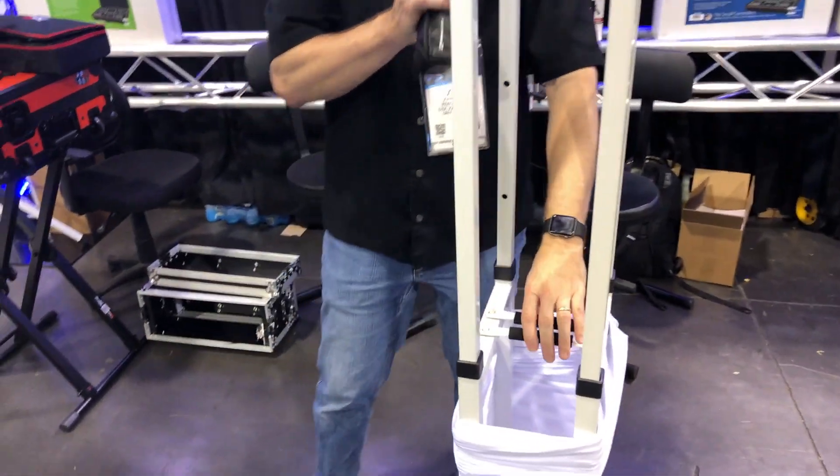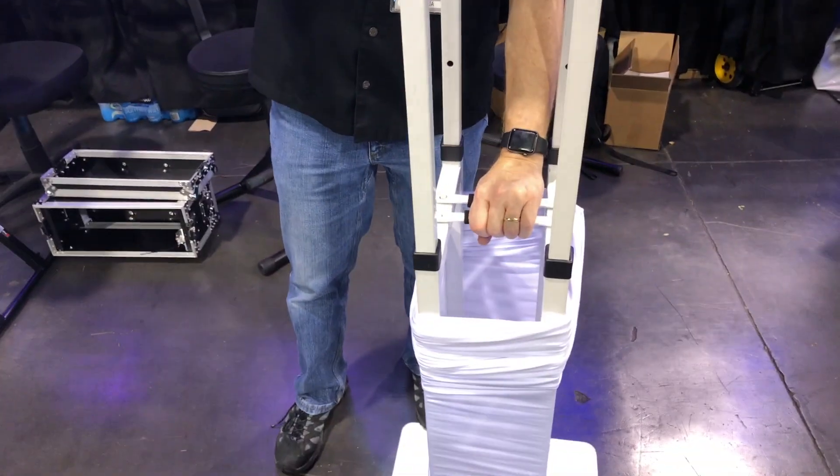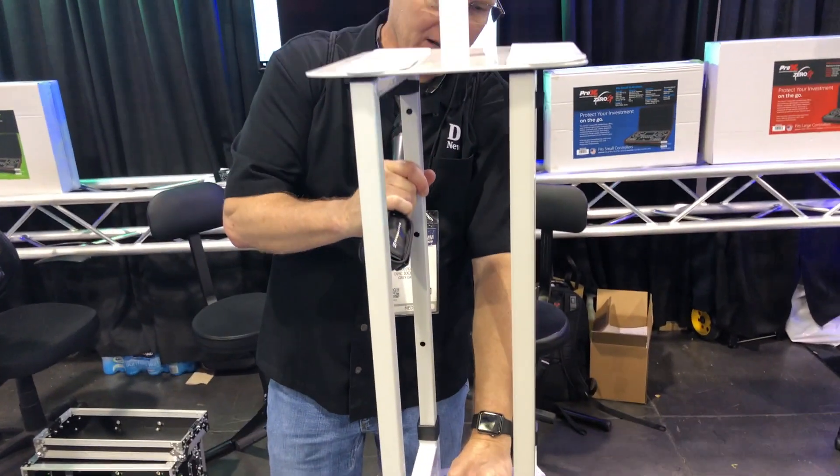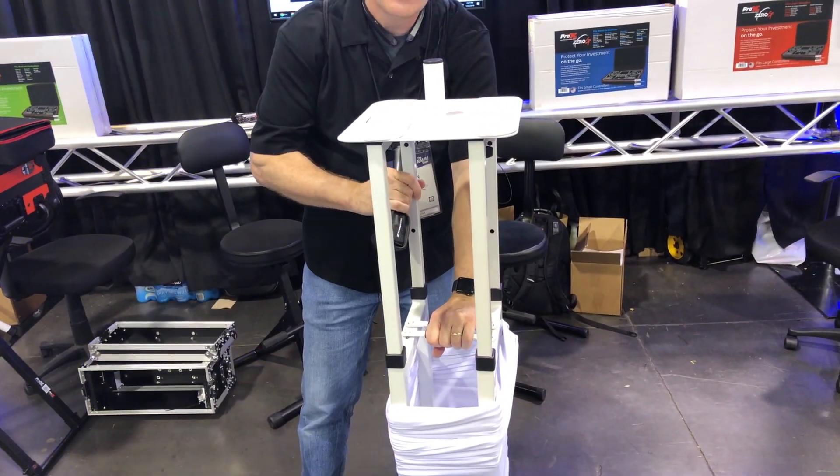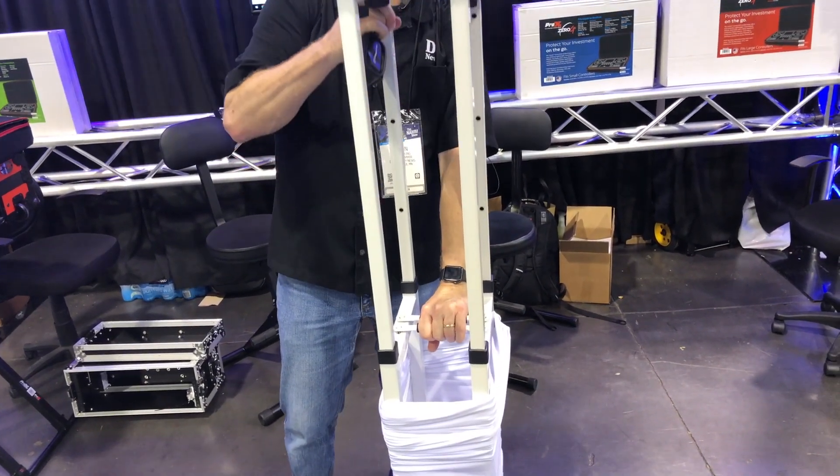This is adjustable. Watch how this goes — you just squeeze the little handle here and it will go down, and it has locking points. All handled by that little handle down there.